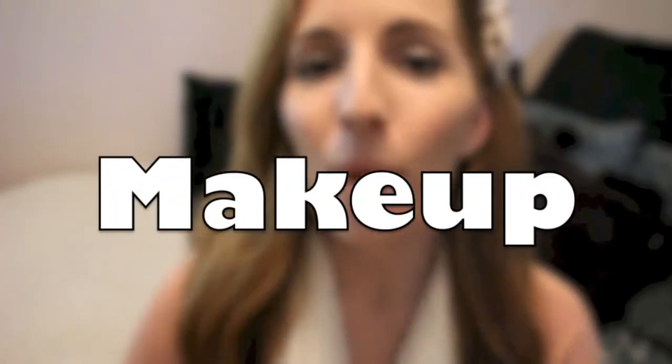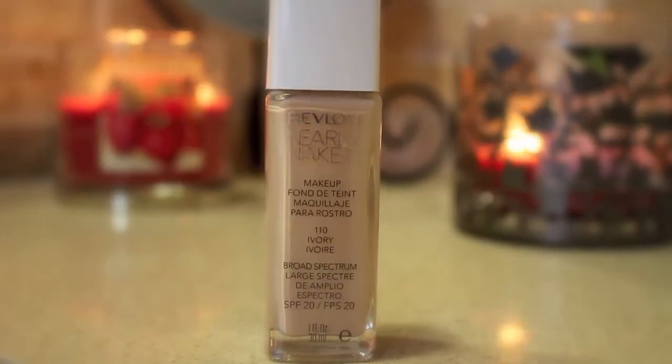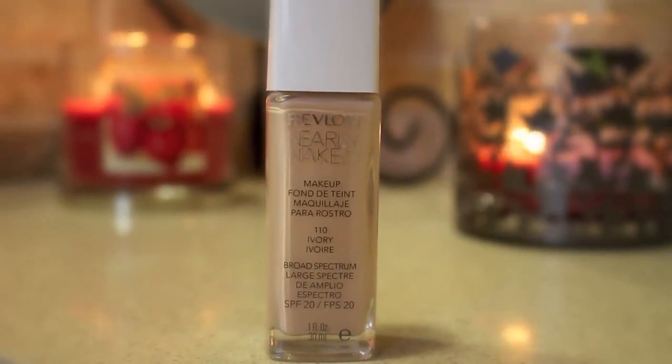Not going in any particular order, but I'm going to start out with this product. This is the Revlon Nearly Naked Foundation, and I really do like this foundation. The packaging is really nice, but the only thing I don't like about it is that it is not a pump, so it is kind of difficult if you're trying to get a specific amount out. But other than that, I really do like the coverage. You can build it up or not have that much. I usually prefer not to wear a whole lot of makeup because I don't really like it to be too heavy, so just one layer of this is really good if you don't want a whole lot, but you can layer it as well if you want more coverage.